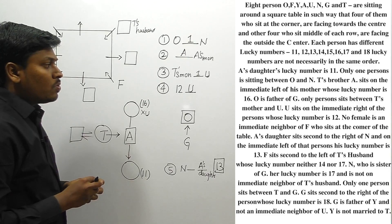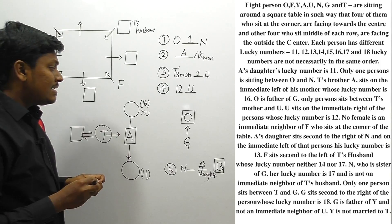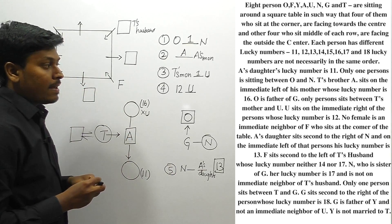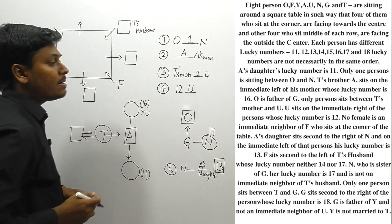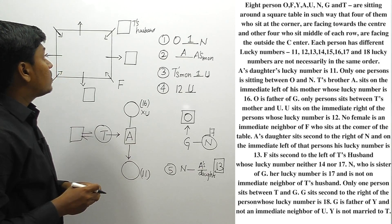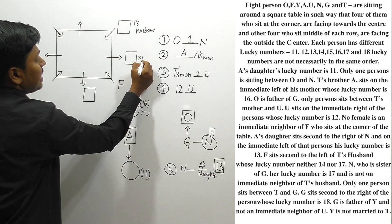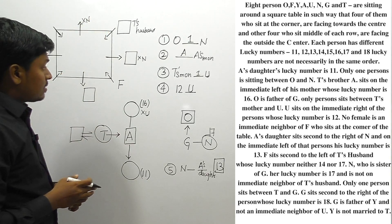N is a sister of G. So G's sister is N, meaning N is a female person. N's lucky number is 17 — the word 'her' confirms N is female. Also, N is not an immediate neighbor of T's husband, so we cannot place N adjacent to T's husband's position.